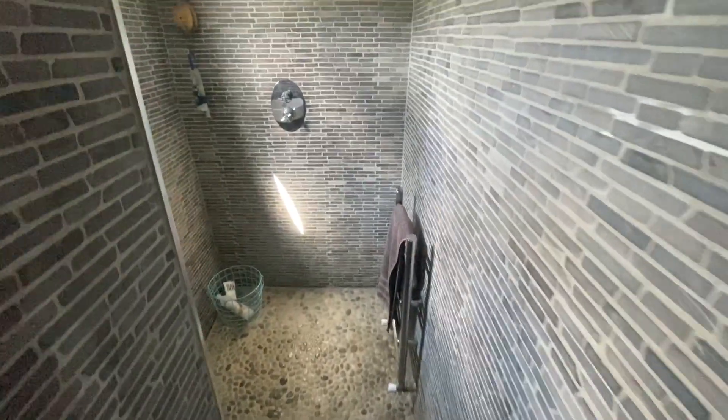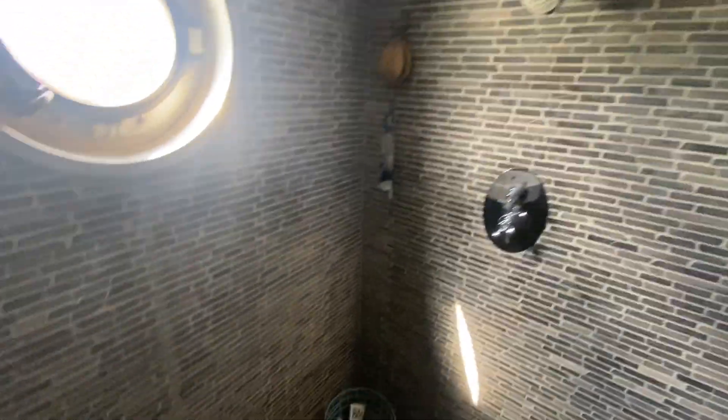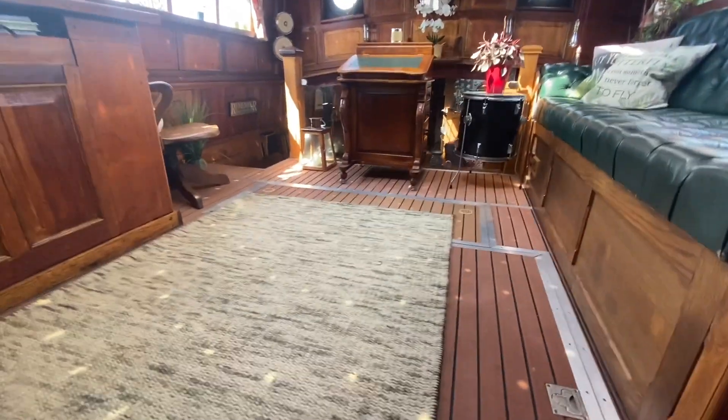On the port side here you've got a shower room, which is a wet room with a shower and a sink. Again, a porthole letting in lots of light — really nicely done. There's also wardrobe space in here as well. We then head back up the stairs to the chart room.